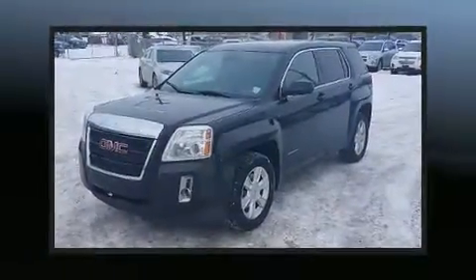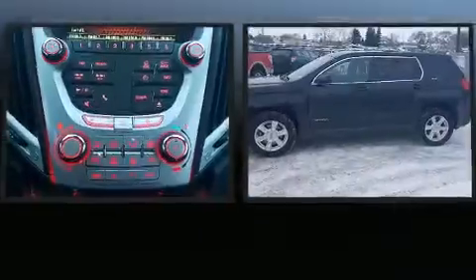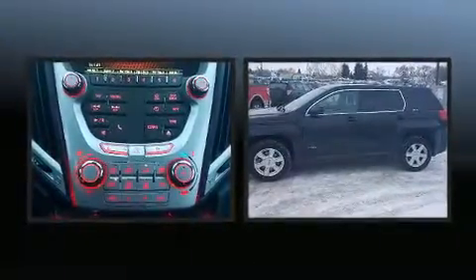Climb inside the 2012 GMC Terrain. It features all-wheel drive versatility, an automatic transmission, and a 2.4-liter four-cylinder engine.